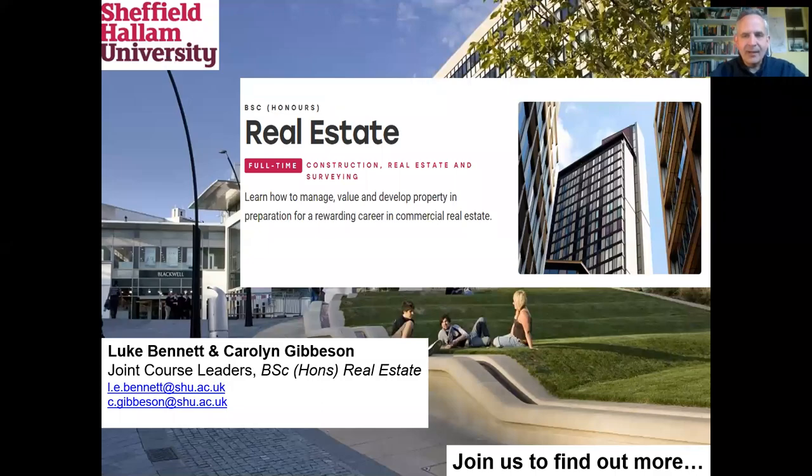Hi everybody, my name is Luke Bennett. I'm one of the two course leaders for the BSc Real Estate course here at Sheffield Hallam University. I hope you'll be able to join us for the web chat, but in the meantime this is just some pointers from us to identify what we think are the key features of our degree.